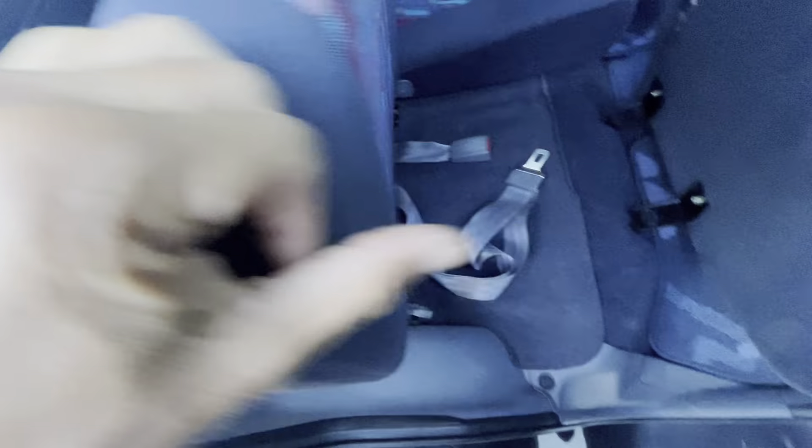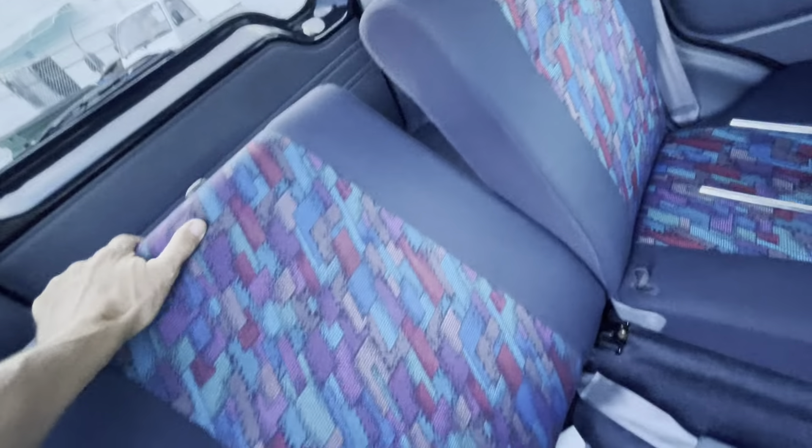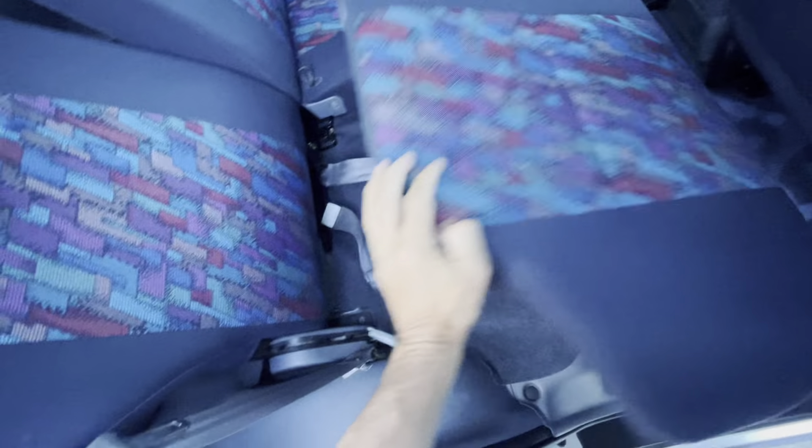One hand, easy also. You can adjust the seats like this.